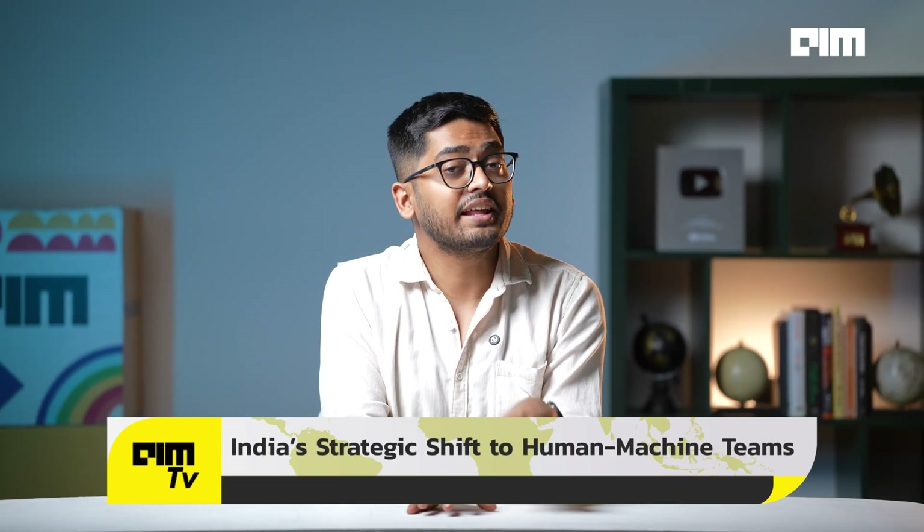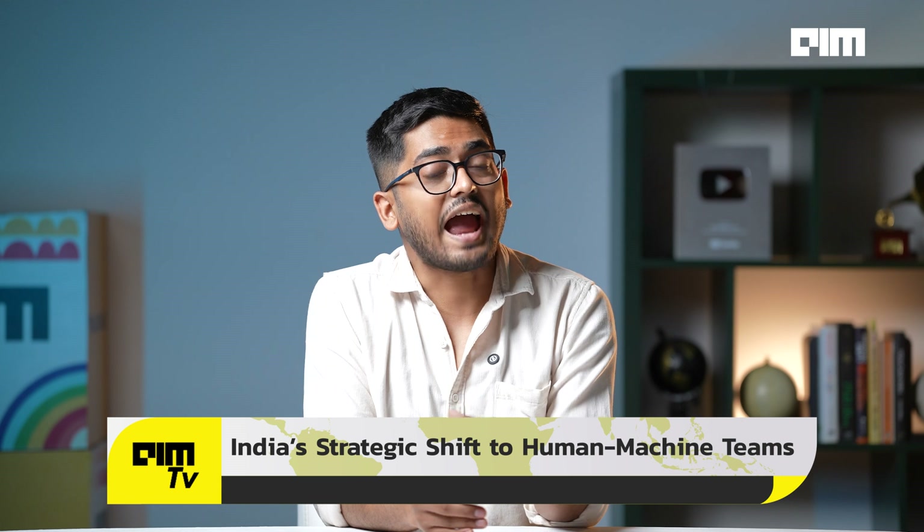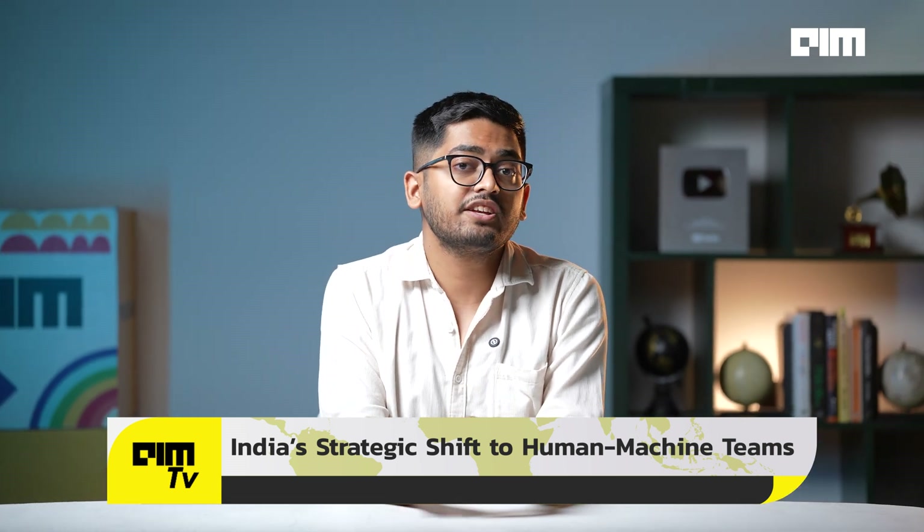They aren't just building robots — they're building thinking systems that survive chaos. This is about building resilience, efficiency, and protection. India is now designing human-machine integrated formations where robots scout, carry, and engage, while humans lead from safety. The goal is clear: to reduce risk, not operational impact.